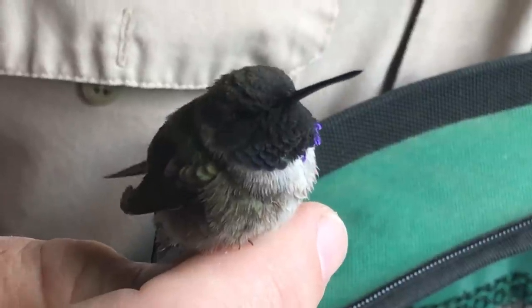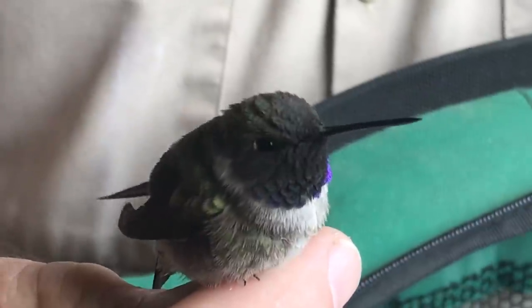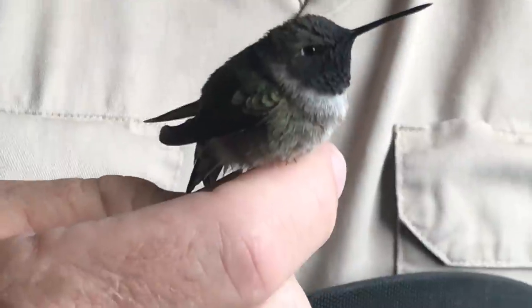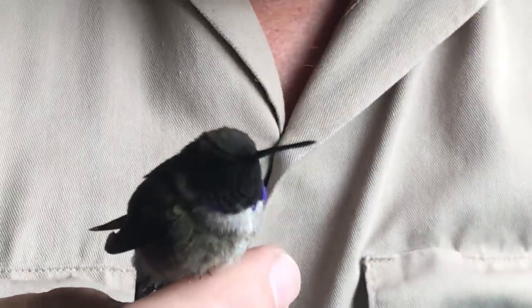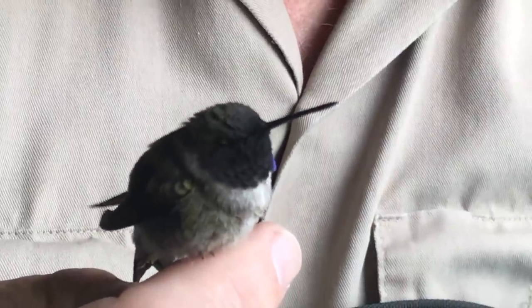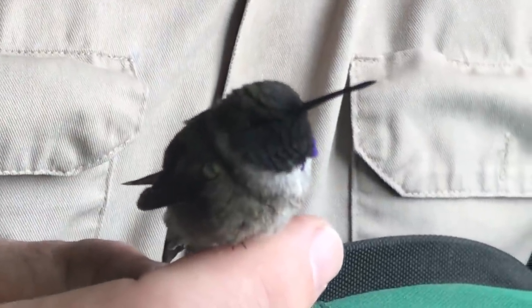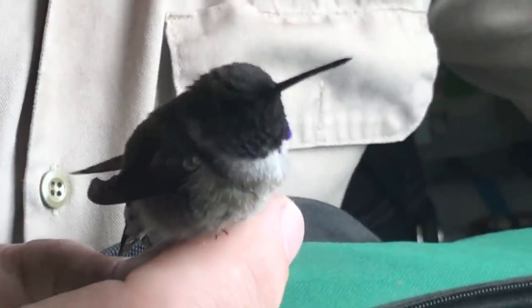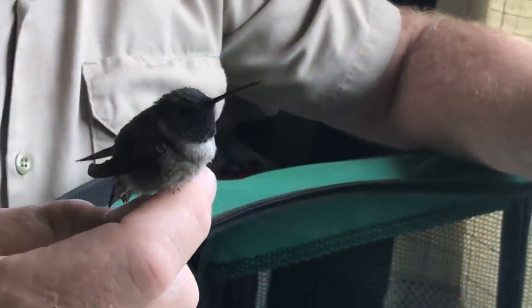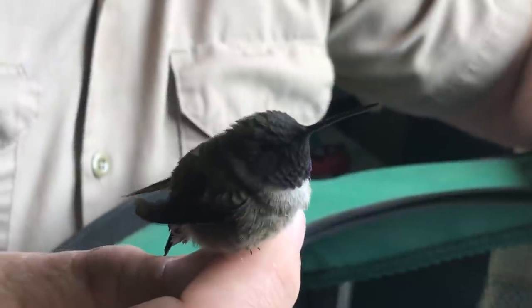They're such beautiful, amazingly developed little creatures. It's very fun to watch him drink his hummingbird nectar. He gets very comfortable — most hummingbirds that come in are very flighty and don't like to be close to humans because it frightens them. One thing people need to understand is they don't just eat nectar or sugar water — they have to have protein, so they need insects. We've got fruit flies coming to give him the protein he needs.